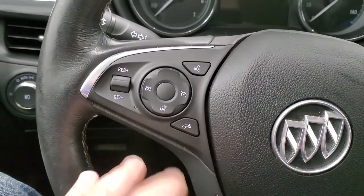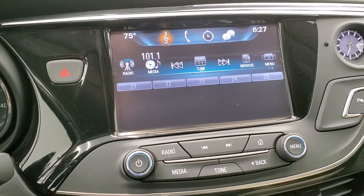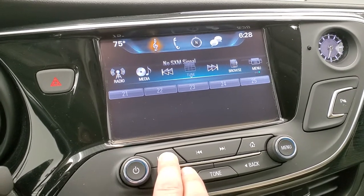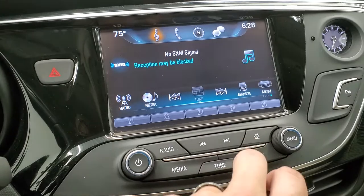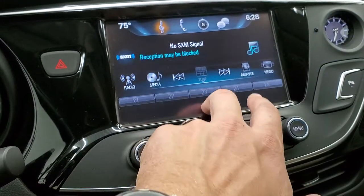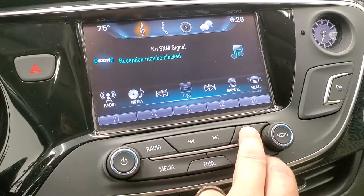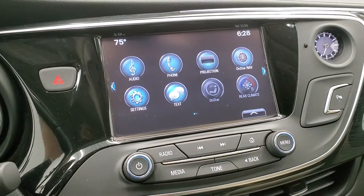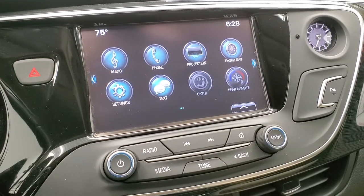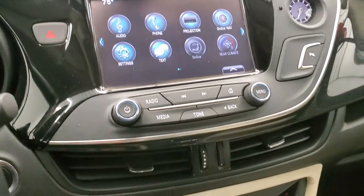Audio controls on the right, Bluetooth on the left, heated steering wheel and cruise controls on the left as well. This one comes with the Buick Intellilink system — you get AM, FM, and Sirius XM radio capabilities. It also has Projection Manager where you can project your cell phone to the screen via Android Auto or Apple CarPlay. So if you have a navigation system on your cell phone, project it to the screen and it's like you have nav right on the screen. This is also where your backup camera shows up.